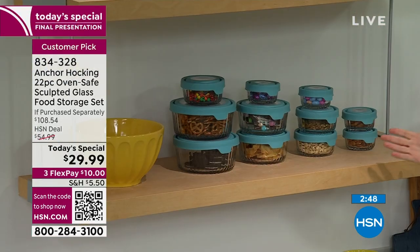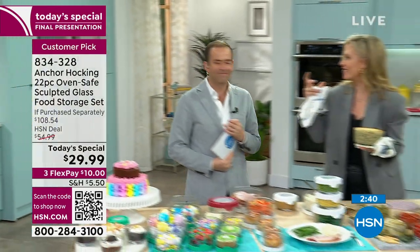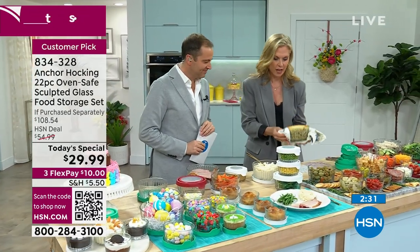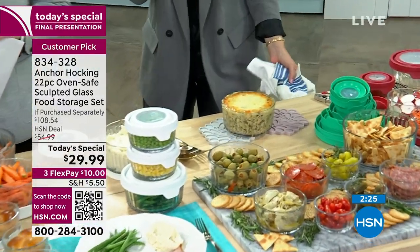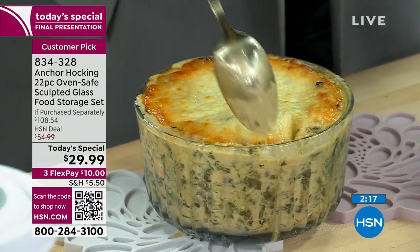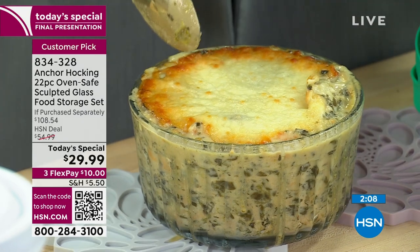We're proud to show off our Anchor Hocking glass - that little richness elevates it. It's almost like having cut glass or crystal in your kitchen. This just came right out of the oven - wouldn't you be proud to serve this nice, ooey-gooey spinach dish? It smells divine. Look at how it all pulls apart - it bakes so beautifully because it's glass. Then just pop the lid on when you're done.